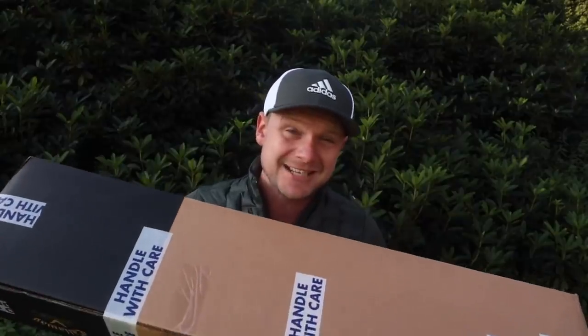Inside this box is what I think is already the most talked about club of 2019 and potentially the most talked about club of 2020.